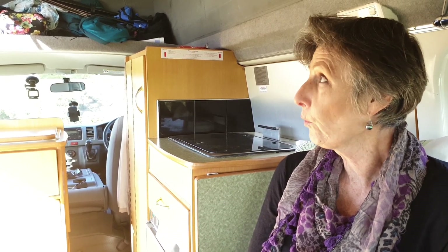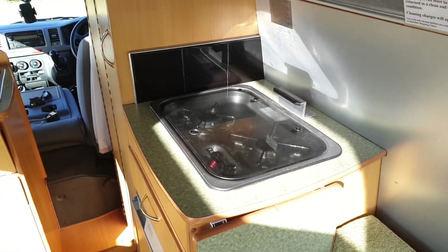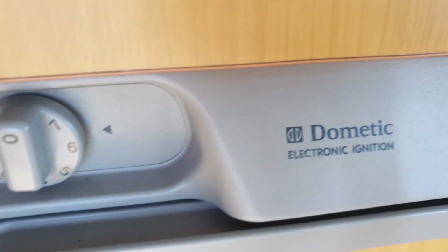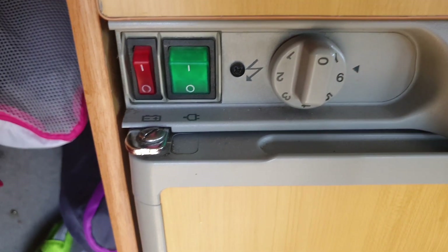On top of that it has all the functions you need. It's got a little kitchen, it's got a cooker, it's got a fridge. Now the fridge is a three-way fridge — it operates on battery when you're driving, it operates on 240 volts when you're plugged in at a holiday park, and it also operates on gas, so if you want to do any freedom camping you know you're going to keep your goodies nice and cool.